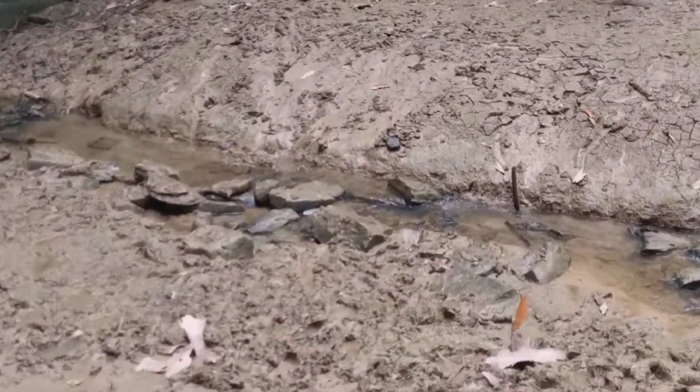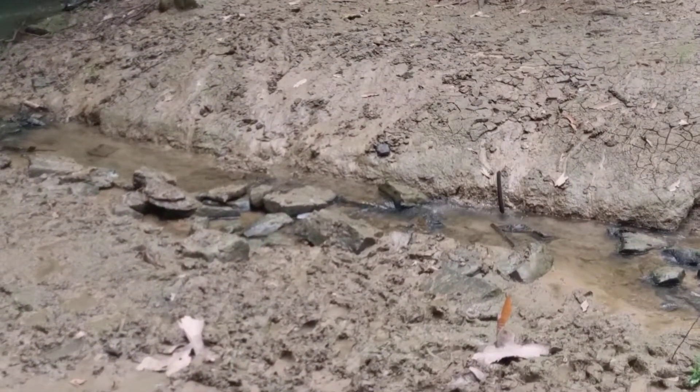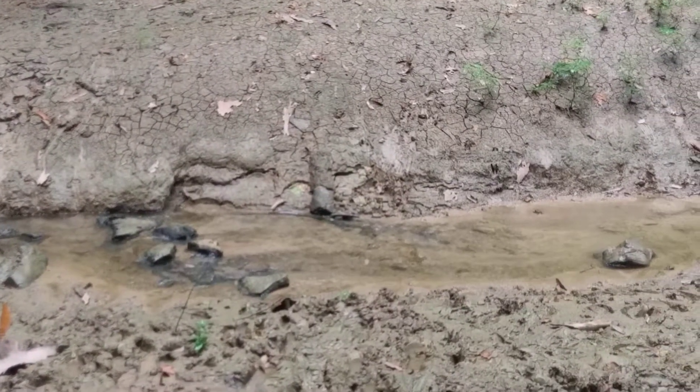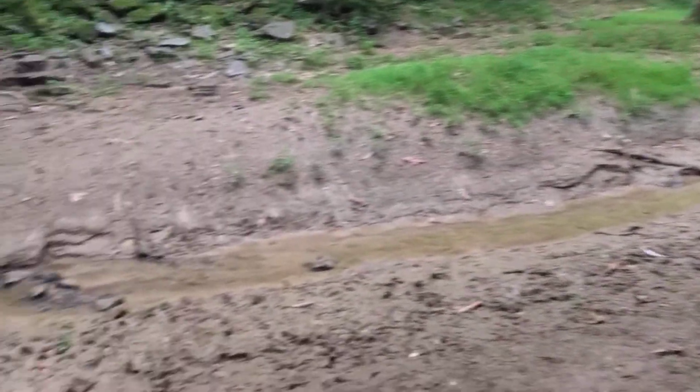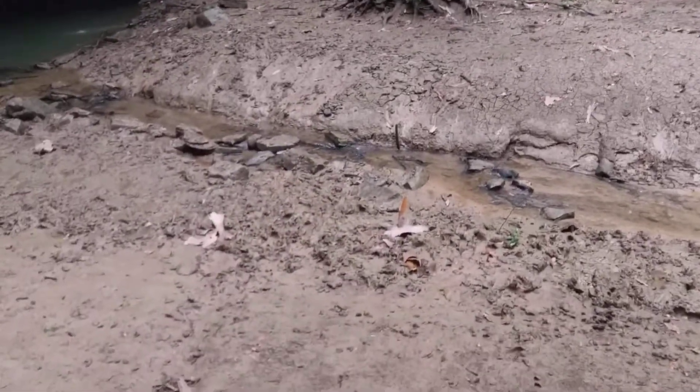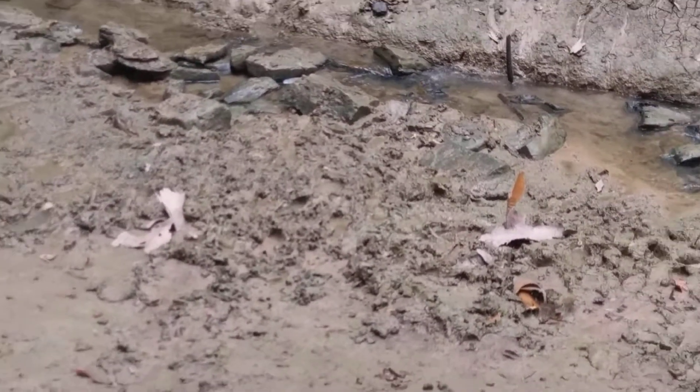It's got a pretty good flow today. The river is running. I'm not going down there because it looks like a hog waller of mud.